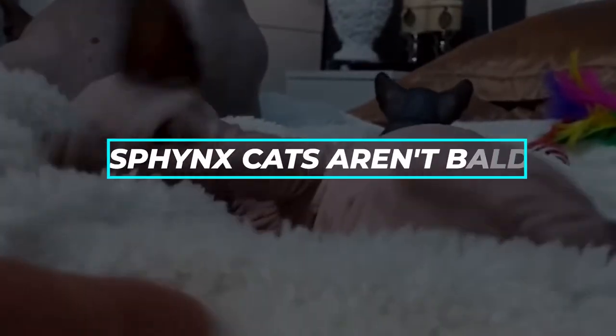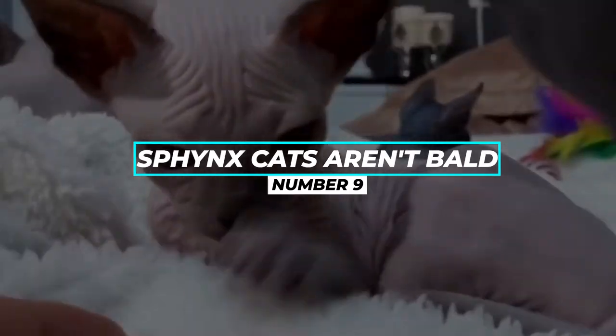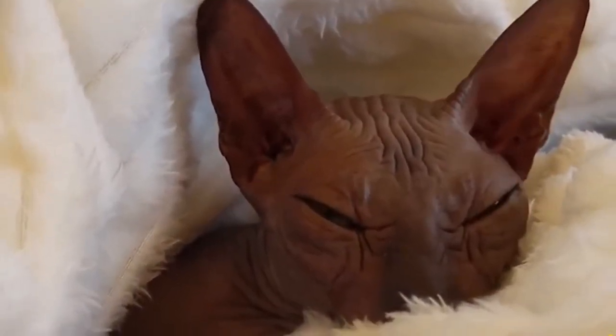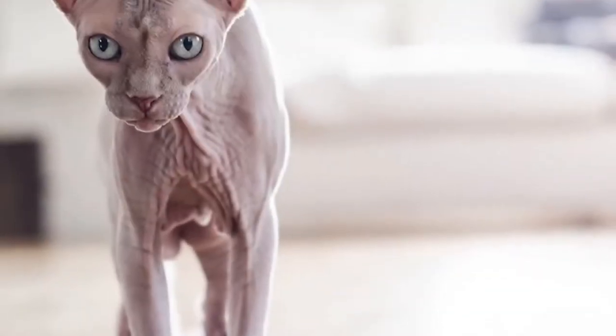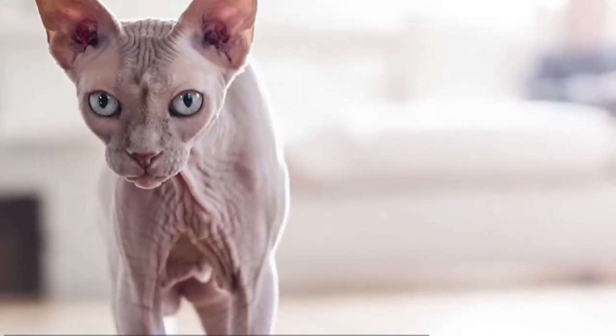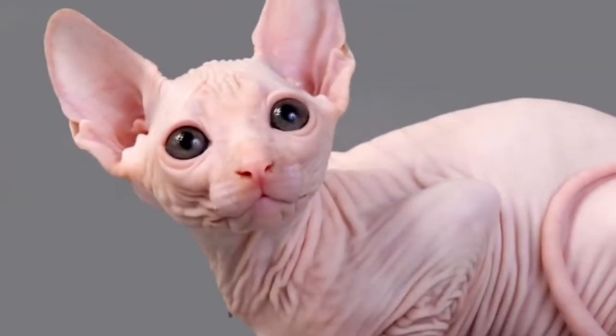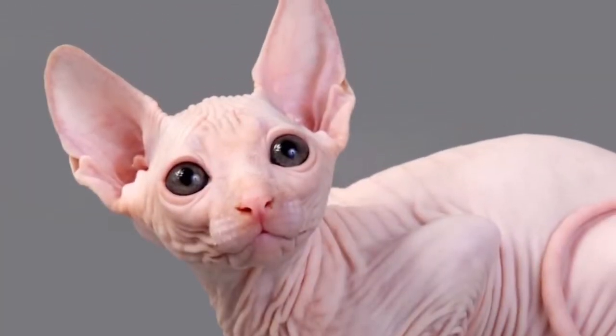Fact number 9: Sphinx Cats Aren't Actually Bald. At first glance, the Sphinx may look less like a cat and more like a naked mole rat. But if you pet one, you'll find out that they're not actually bare — they're actually covered in a layer of very fine hair called vellus hairs. While they're not luxurious to the touch, some people would compare their coats to calf skin.